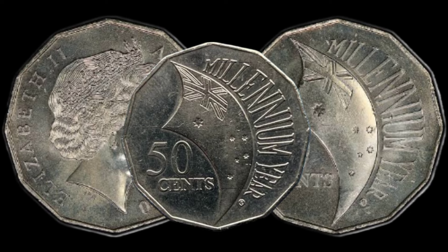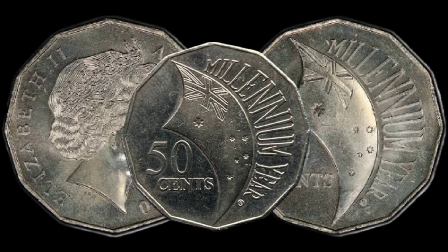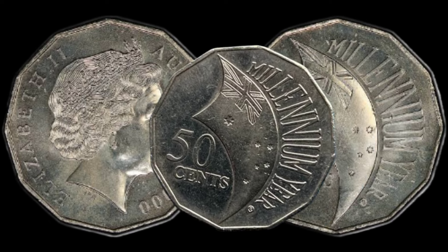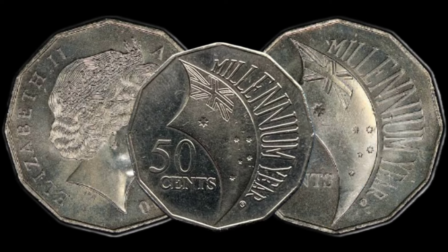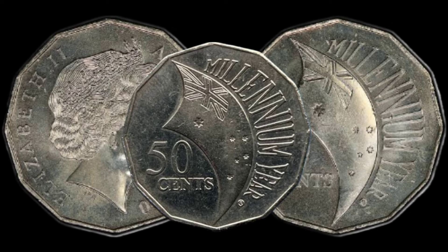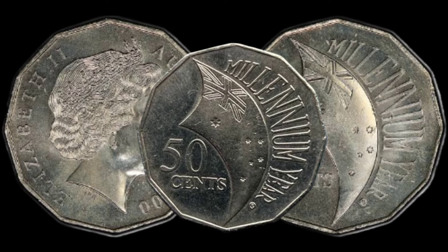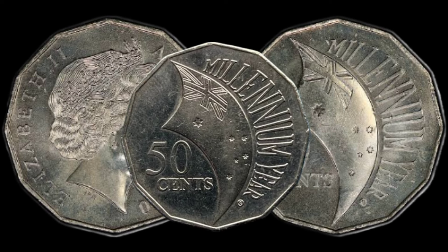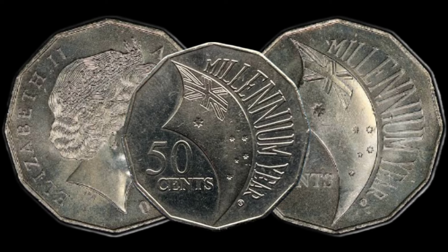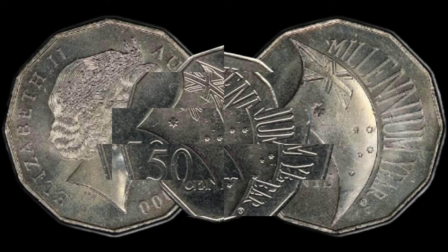Let's kick things off by taking a closer look at the coin itself. Minted in the year 2000, this 50 cent piece boasts a distinctive incuse design celebrating the turn of the millennium. The detailed engravings and limited mintage make it a sought-after piece among collectors. Uncover the symbolism behind the intricate design — from the iconic images representing the millennium to the precision of the incuse engraving, every detail tells a story.